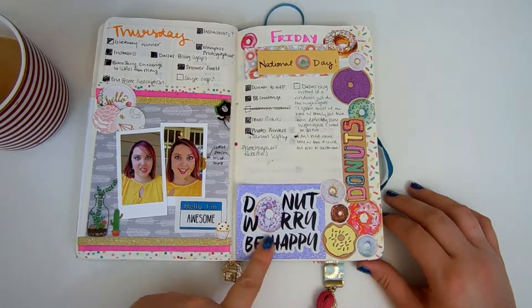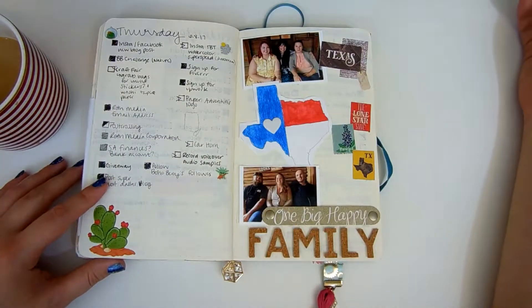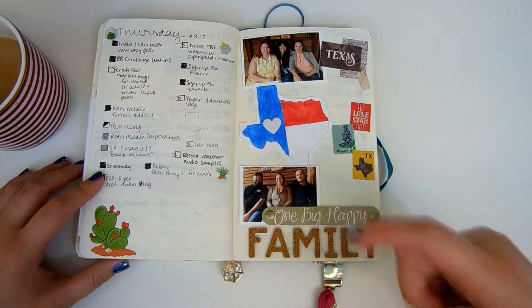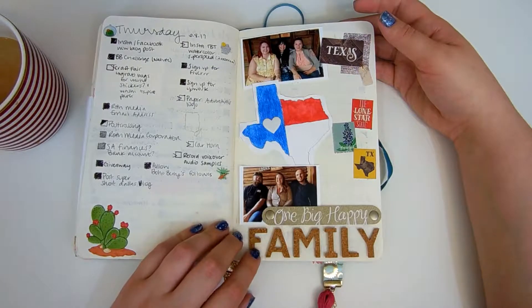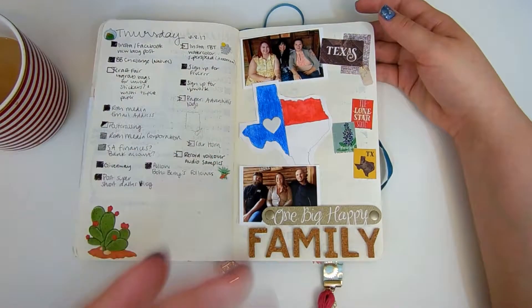This was national donut day so I decked out my page in all things donut. Here was essentially a to-do list. This was just a tiny bit of some stuff from Texas — we went on a road trip for a family reunion, and I ended up here in the bullet journal.